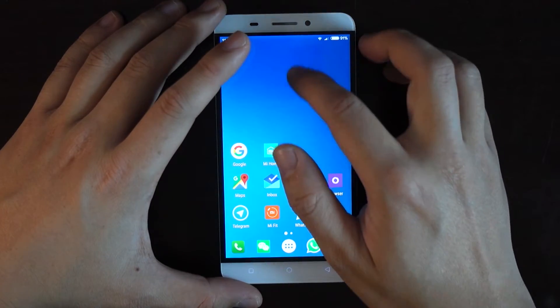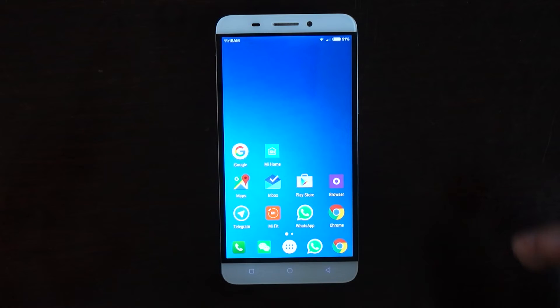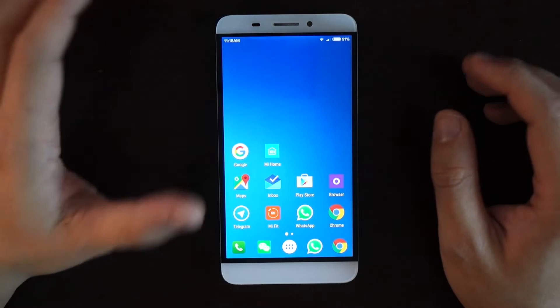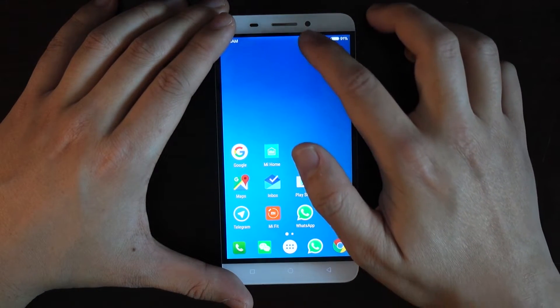So MIUI, as an introduction, is Xiaomi's operating system. It's been in the works since 2010, so it's a 5-year-old operating system — it's pretty mature. And the reason why you probably want to upgrade to this is that it fixes LETV's operating system issues.